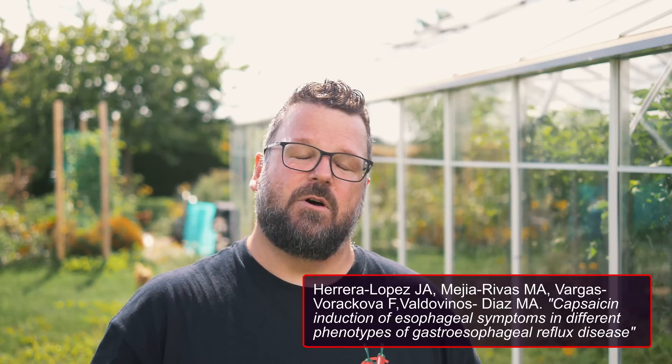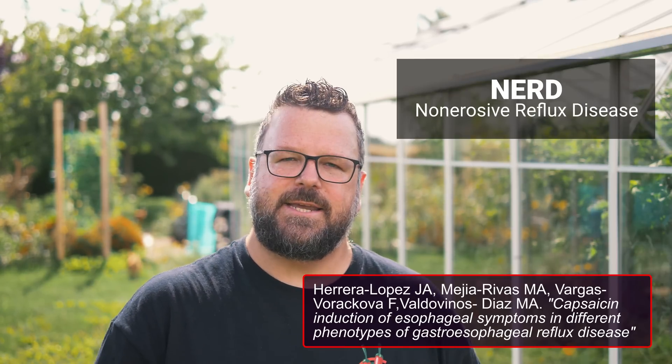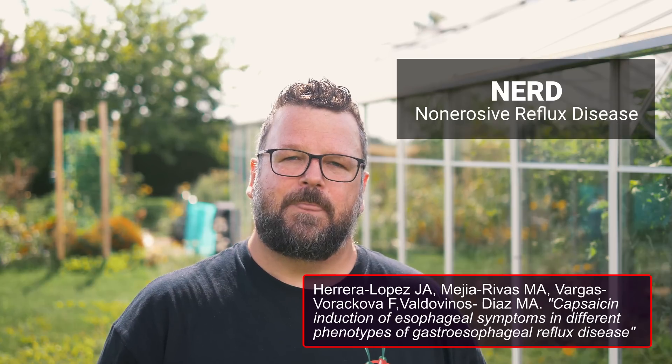Functional dyspepsia — indigestion with no obvious cause such as ulcers or acid reflux — is hugely common. In 2002, a study found that eating 2.5 grams of spicy red chilis for five weeks significantly improved epigastric pain after an initial period of actually worsening it. In another study on patients with non-erosive reflux disease, or NERD, similar results were found. There was initially an increased sensitivity to the pain, but subsequently there was a quite significant decrease in sensitivity and also the symptoms.